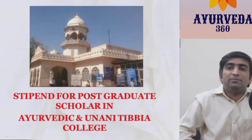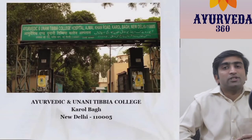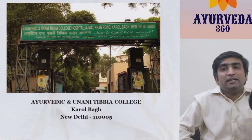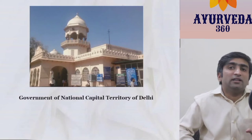Tibbya is one of the major institutes giving a very high salary or stipend to the postgraduate scholar. It is located in New Delhi, near the area of Karolbagh. Basically, it comes under the Government of National Capital Territory of Delhi, and that is why the entire salary scale changes here.